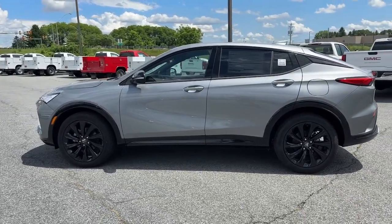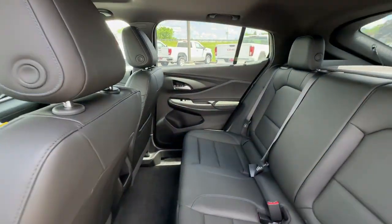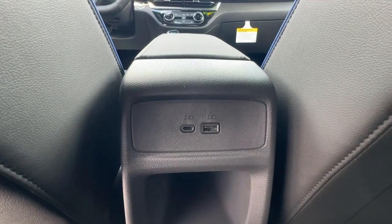Don't miss the chance to get the style and comfort you want and the practicality you need in this thoughtfully designed InVista. Our team will give you an outstanding test drive experience. Stop in today.